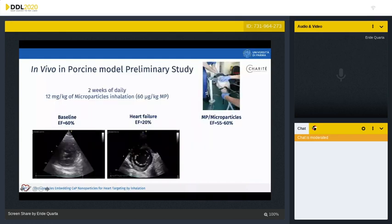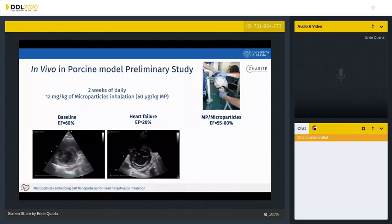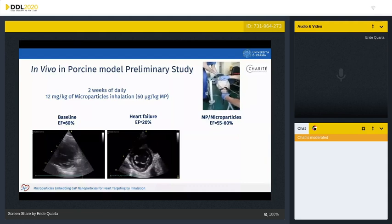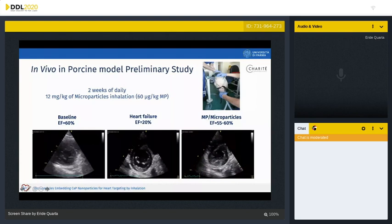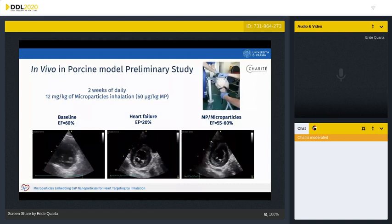Finally, the developed powder was tested in a porcine model of heart failure with reduced ejection fraction, reduced from 60% to 20% induced via tachypacing. The animals inhaled 12 mg/kg of microparticles loaded with 60 micrograms/kg of mimetic peptide through a customized mask for 14 days. Unloaded microparticles and mimetic peptide-free formulations were used as controls. The effect of the treatment was monitored by a telemetry system, and preliminary data shown by echocardiography of these minipigs suggests that the microparticles improved cardiac contractility, increasing the ejection fraction back to 60%. The treatment was well tolerated and no adverse events occurred; however, pharmacokinetic and pharmacodynamic studies are still ongoing.